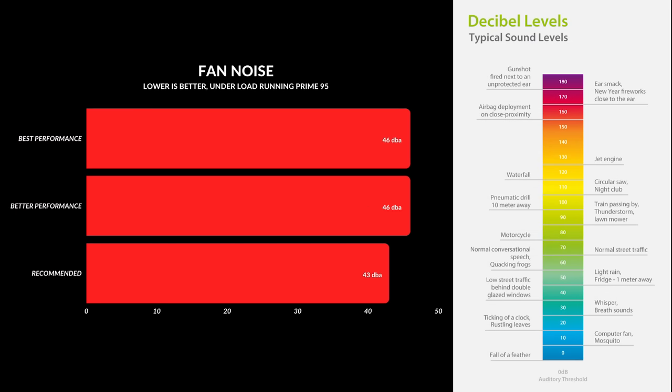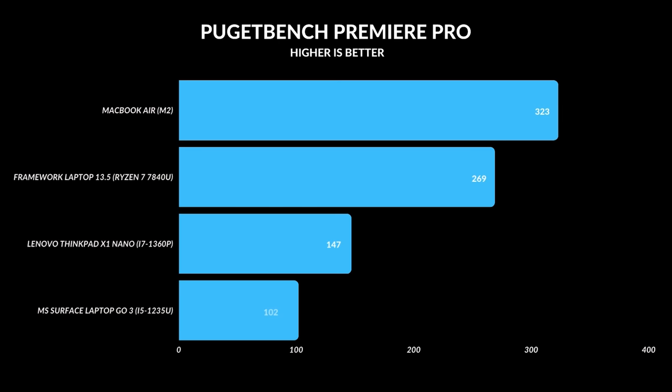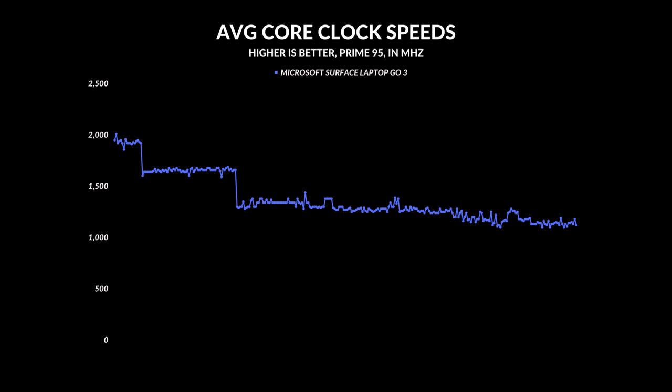Fan noise is actually kind of low, but the fans are always on. You will hear them in class, even when you're sitting down and just doing basic productivity. If you do decide to push this thing to its full potential, you will hear the fans — sometimes they'll go up to 46 decibels, which is loud for a laptop this size. Heat management's okay, as it should be, since we are using a CPU from last year that's an i5. But the performance on those core clock speeds are a little low for the processor that's inside of here.